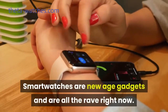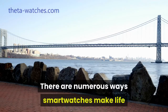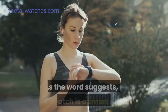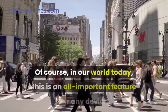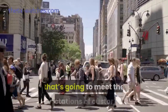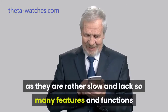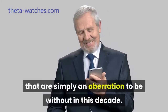Smartwatches are new age gadgets and are all the rave right now. There are numerous ways smartwatches make life and living more convenient while simultaneously altering our lifestyles as well. As the word suggests, a smartwatch is a smart gadget. In our world today, this is an all-important feature for any device that's going to meet the expectations of customers. Devices that aren't smart are considered old school, as they are rather slow and lack so many features and functions that are simply an aberration to be without in this decade.